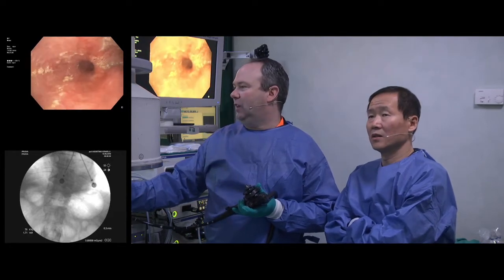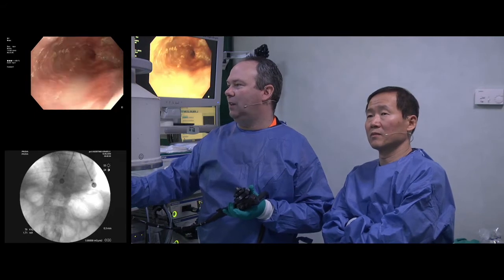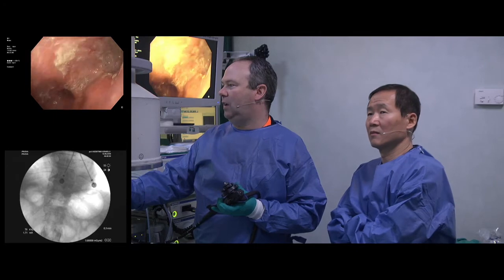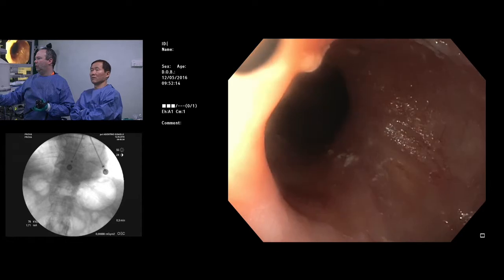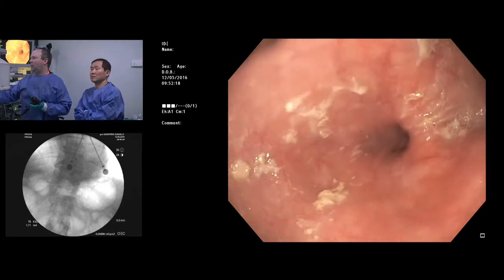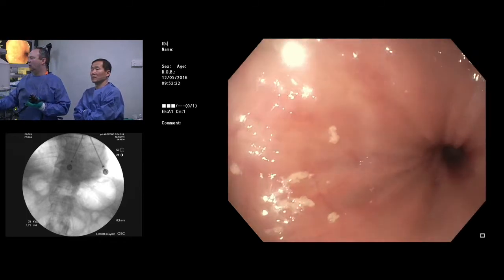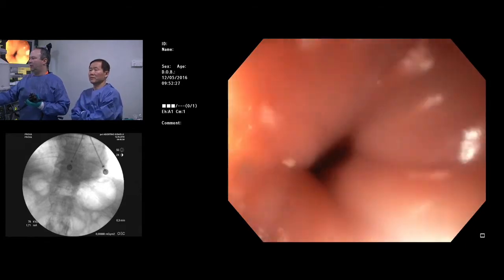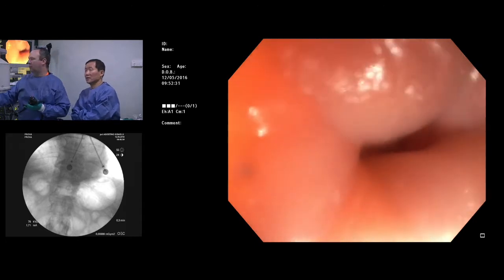This is a typical achalasia case with a very dilated esophagus. You can see the diverticulum here that was visible on the X-ray. If you consider the different options, both from a surgical viewpoint and also to perform POEM, this would be a very challenging case. The patient is also rather old, 80 years, and has some comorbidity. So I think this is an excellent candidate for pneumodilatation as a first treatment option.